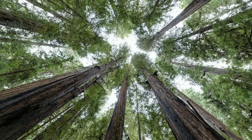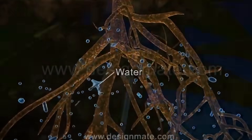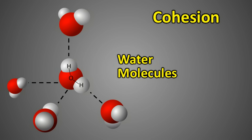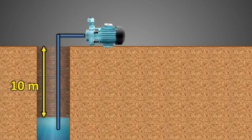Now let us explore how water reaches the top of tall trees, even those over 100 meters in height. In plants, water evaporates through tiny pores on the leaves called stomata — a process known as transpiration. As water evaporates, it creates a negative pressure within the leaves called transpiration pull, which pulls water upward through narrow tubes called xylem. However, there is a fundamental limitation: water cannot be pulled higher than 10 meters due to atmospheric pressure.